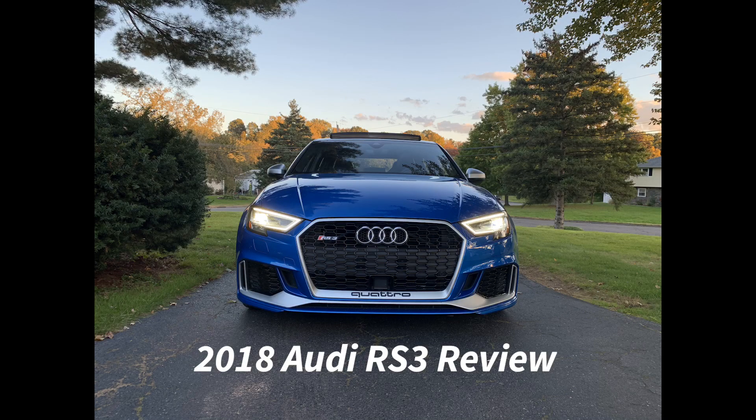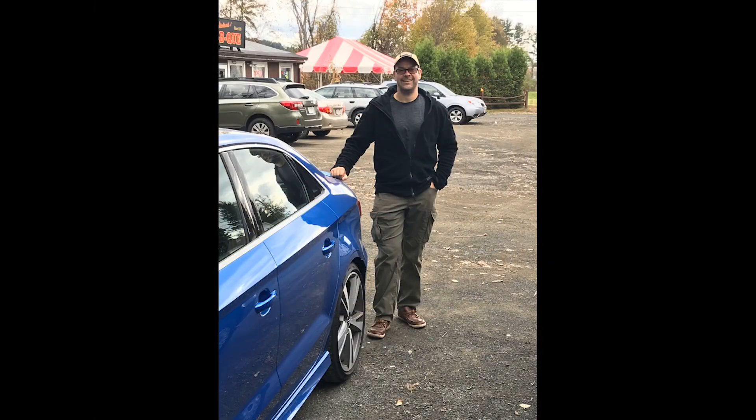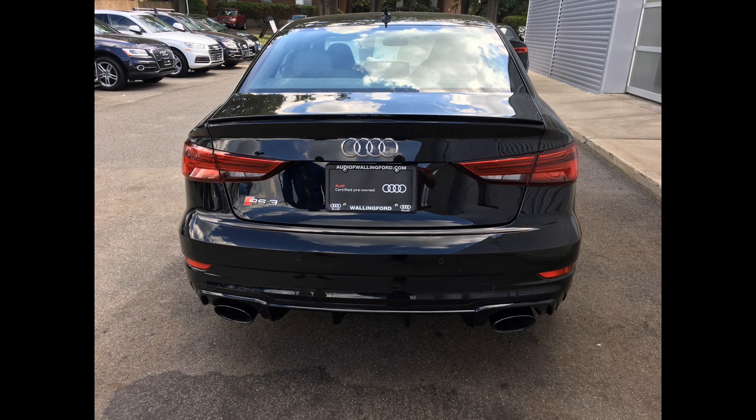2018 Audi RS3 Review: WRX Upgraded. I recently wrote that the BMW M240i is a Subaru BRZ for grown-ups. I contend that the Audi RS3 is a similar corollary to the Subaru WRX — it is what a WRX tuner wishes to create but can't because of the platform's limitations.